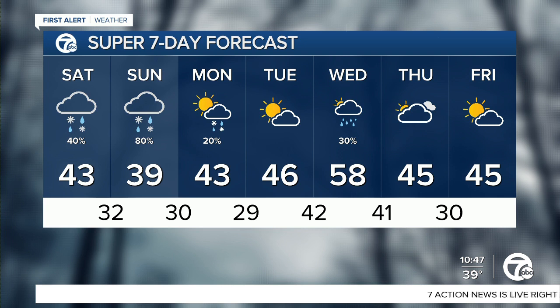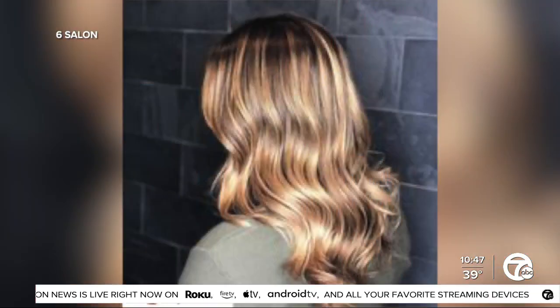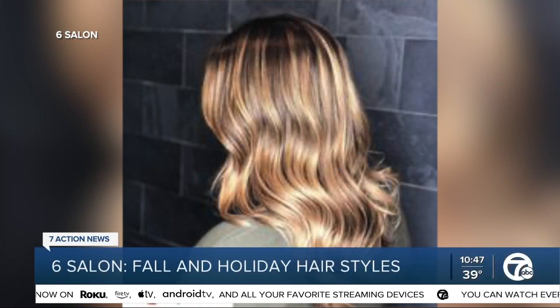This fall, Six Salon is helping Metro Detroiters get glammed up for the holiday season. We're taking a look at some of the cool trends that you can try out for yourself right at home. Here with us live with all the holiday hair vibes is Katrina Meloda, a stylist at Six Salon. Good morning and thank you for joining us. So let's get right to it — what trends are you seeing this season?